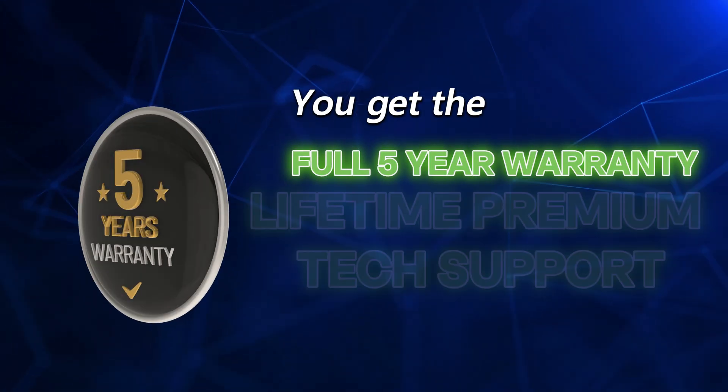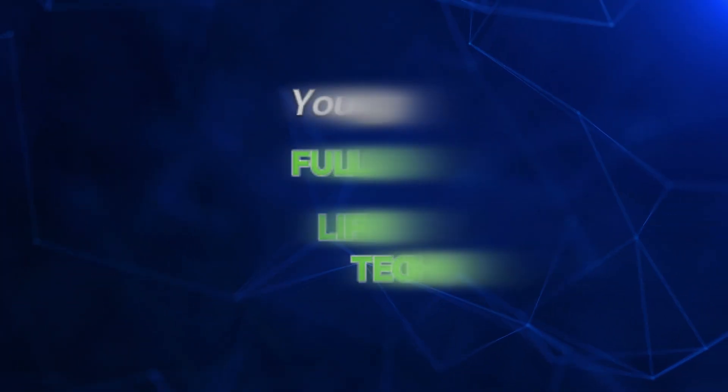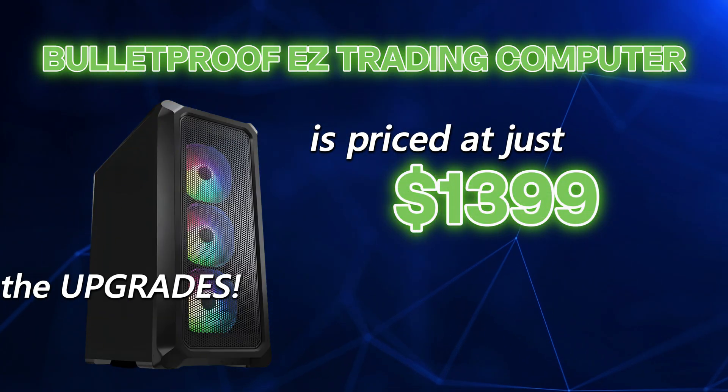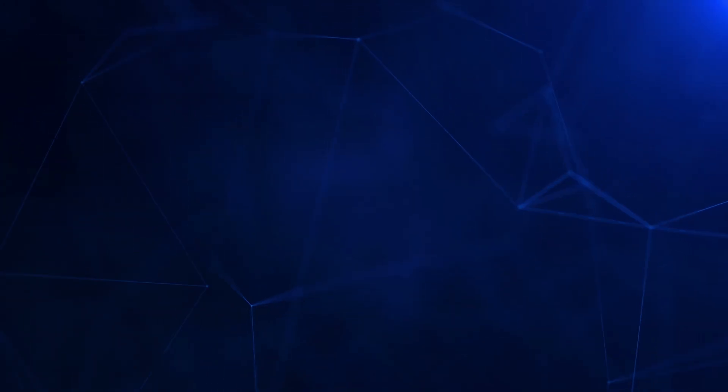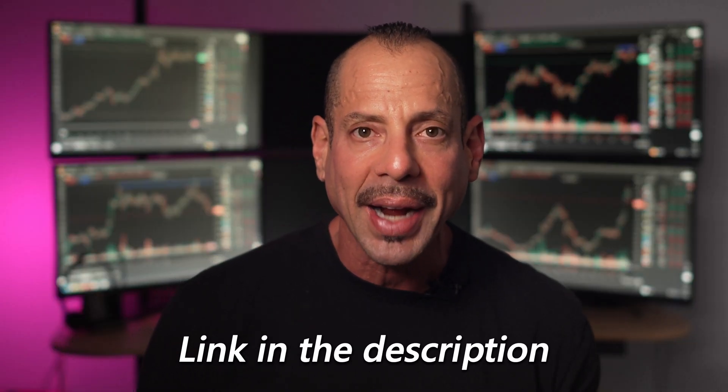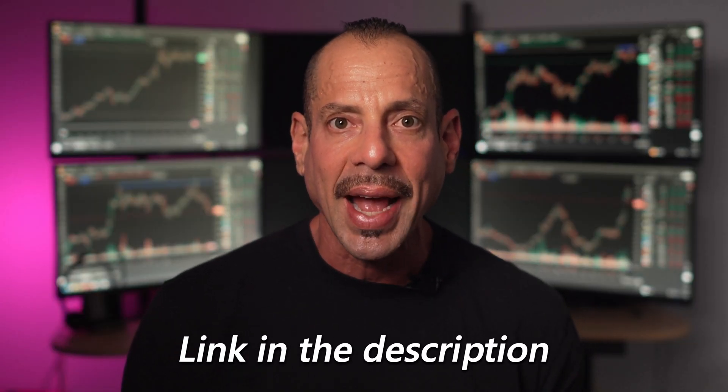You get the full five-year warranty and lifetime premium tech support. The Bulletproof Easy Trading Computer is priced at just $13.99, includes the upgrades I just mentioned, and I'm also including a ton of free bonuses. There is a link to this very special package in the description — check it out now.